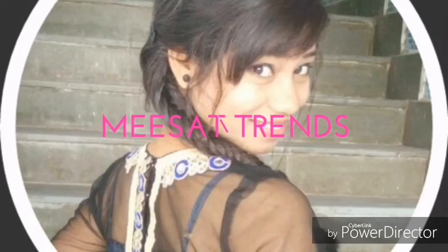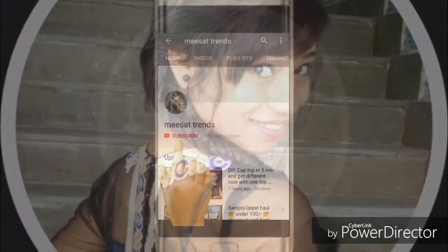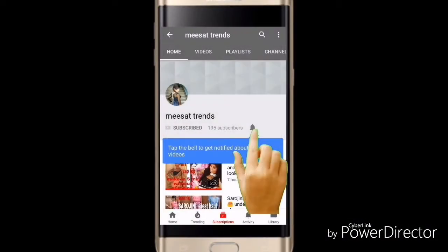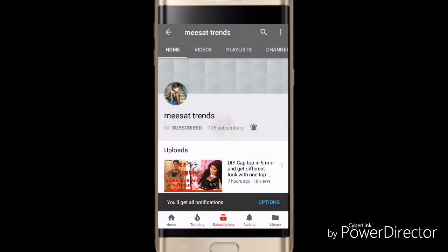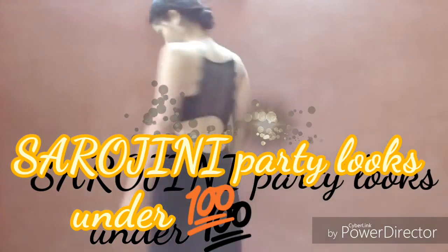Hey guys, welcome back to my channel! If you haven't subscribed, please press the red subscribe button and press the bell icon to get notifications for my latest videos. Today I'm going to share with you Sarojini Nagar party looks.